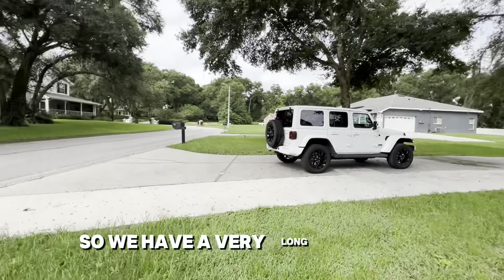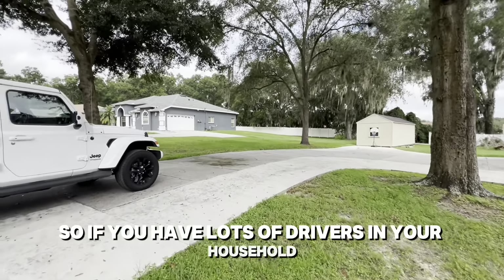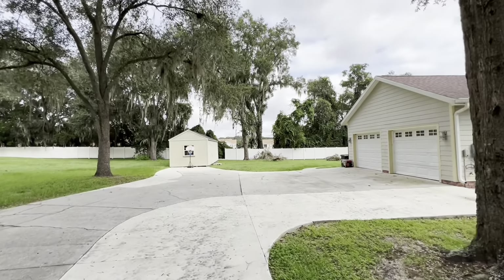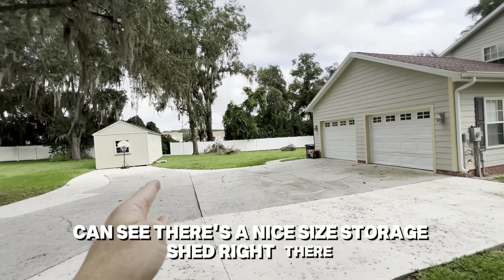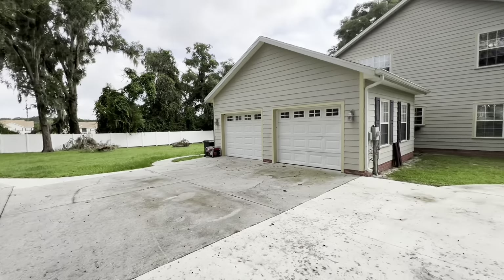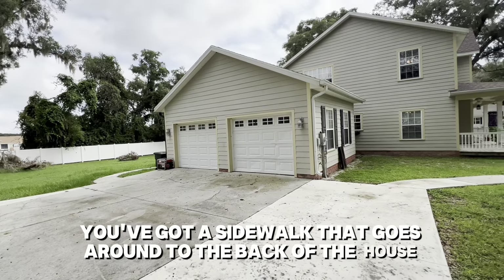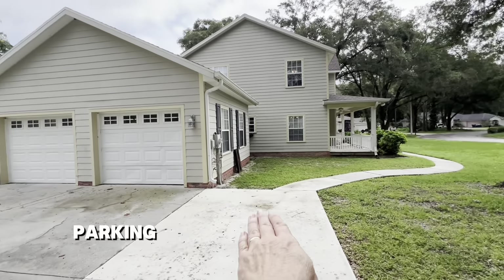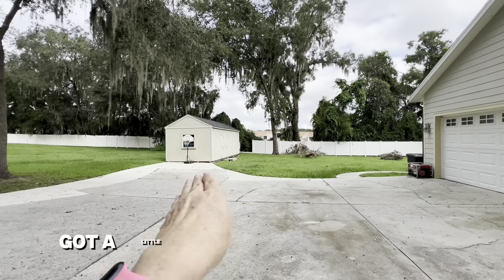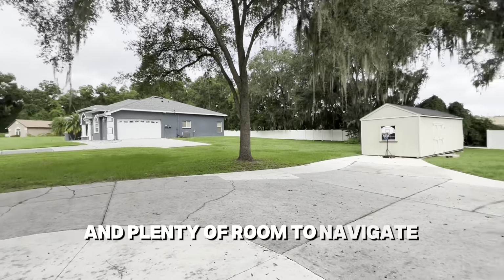We have a very long driveway, so if you have lots of drivers in your household, there's plenty of parking. There is a nice size storage shed right there which I will take you into later. You've got the two-car garage, a sidewalk that goes around to the back of the house, and parking for at least three cars in front of the driveway, plus a little extra parking area.